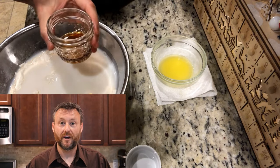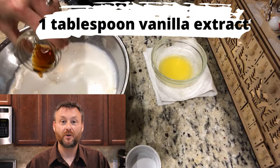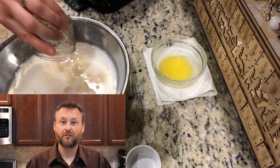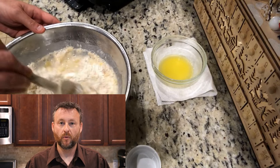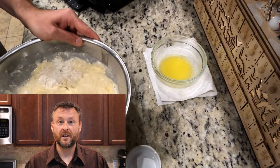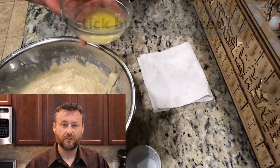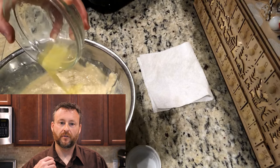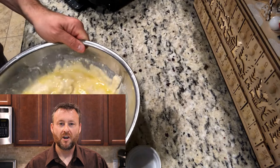First we're going to smell that vanilla extract and then empty it in — that's a tablespoon of vanilla extract. Then slowly incorporate it, just take a wooden spoon or whatever you have, not your bare hands. We're trying to be clean and neat here, and just make sure that the flour starts to hydrate and all of the clumps start to melt away.